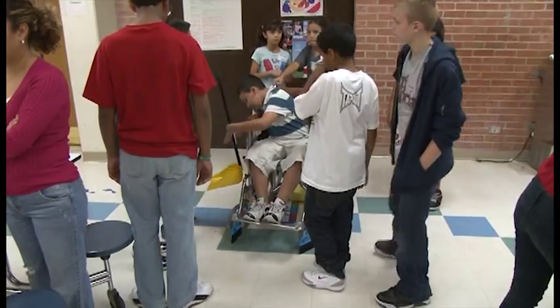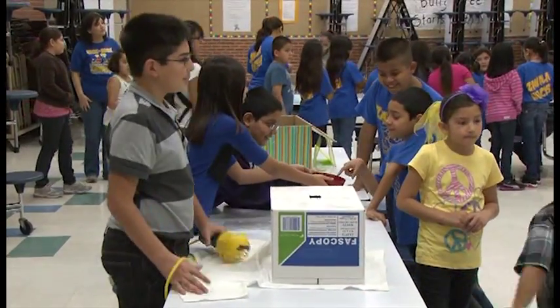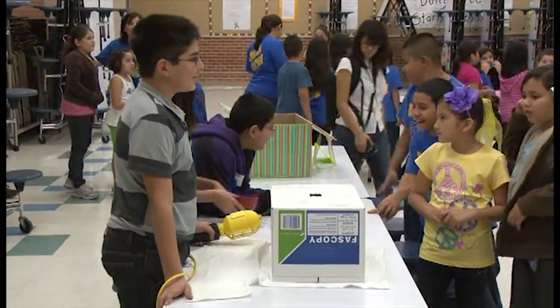My group and I made an invention to help people on wheelchairs that are handicapped to sleep better. The Invention Convention was open to the entire school, pre-kinder through 5th grade.